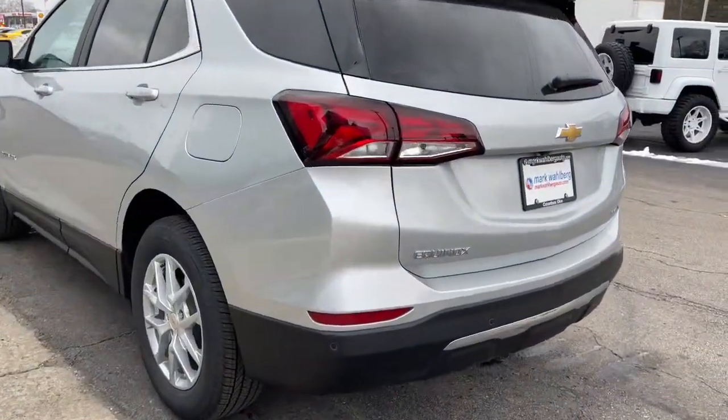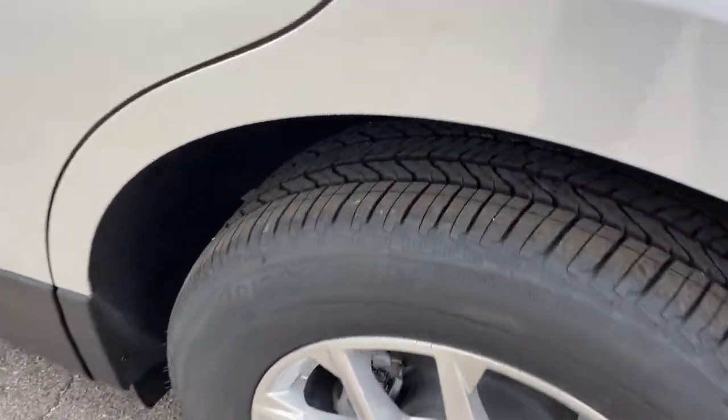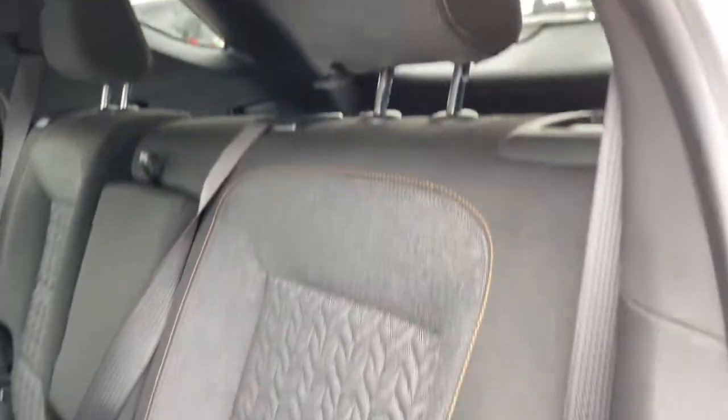These are just some of the great options this vehicle comes with: keyless entry, all-wheel drive, keyless start, heated mirrors, satellite radio, lane-keeping assist, backup camera, aluminum wheels, steering wheel audio controls, and Bluetooth connection.